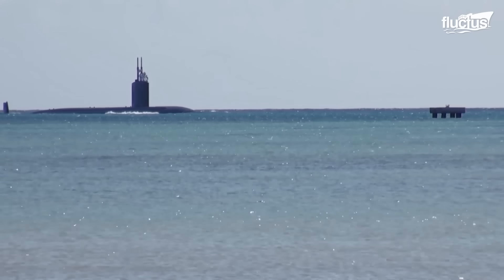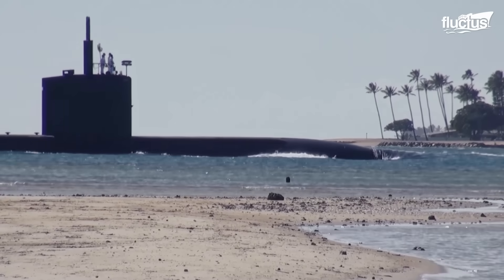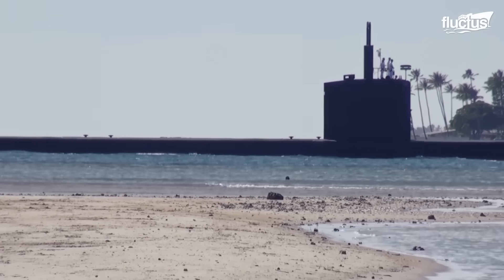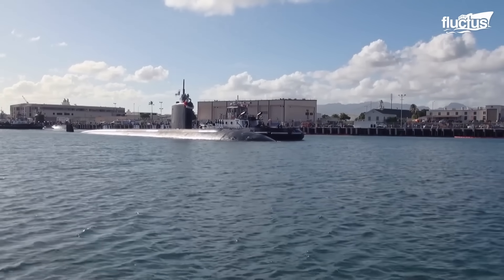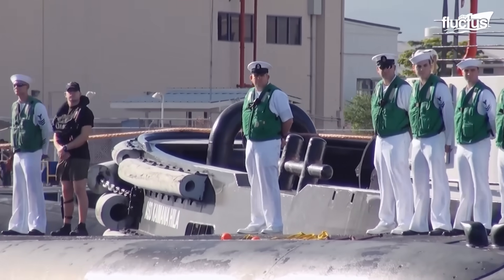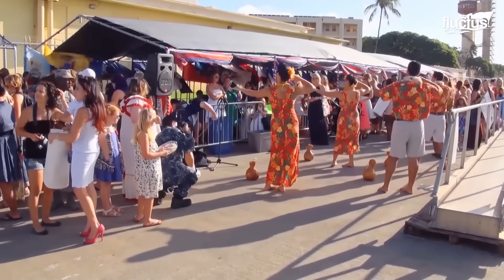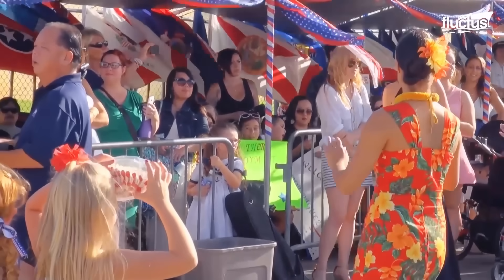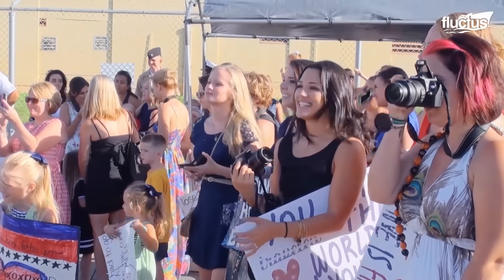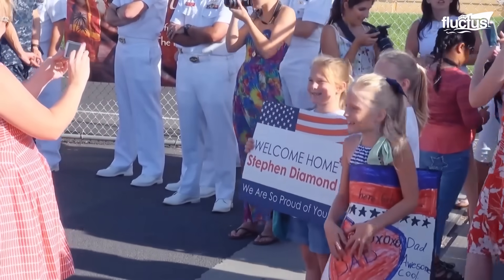In 2014, USS Columbia returned to Joint Base Pearl Harbor-Hickam after six months in the Pacific Southwest. As the fast attack vessel approached the shore, music accompanied the sailors as they docked. Navy families and friends anxiously awaited their submariner's return as they relaxed to local music. Filled with bittersweet greetings, this submarine's docking was successful. But not all vessels make it home from sea.